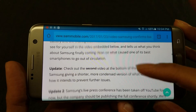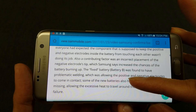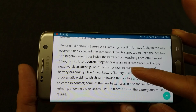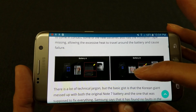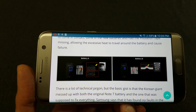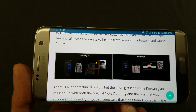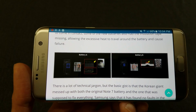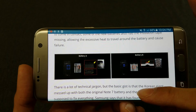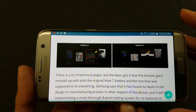In the original Note 7 — they were calling it Battery A — and in the replacement version they were calling it Battery B. Basically what was happening in both batteries, as you can see here, is that the electrodes were touching. When the positive and negative electrodes touch in a battery, you have an explosion. On Battery A it was happening on the corner of the battery, and in Battery B it was towards the middle.